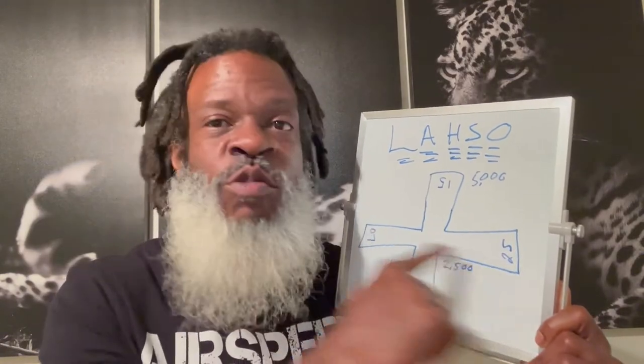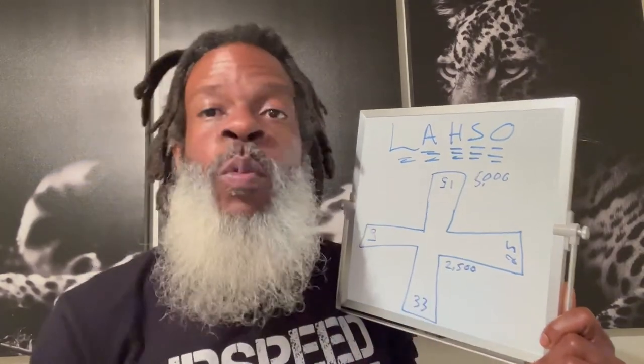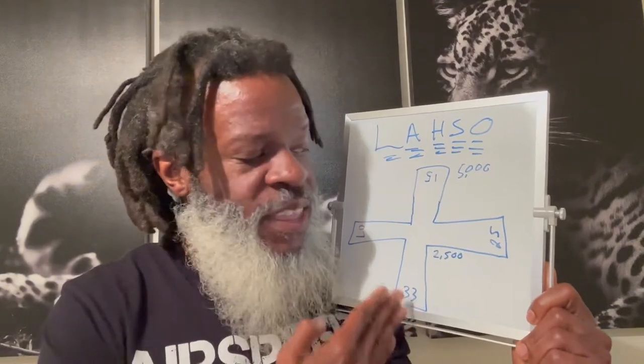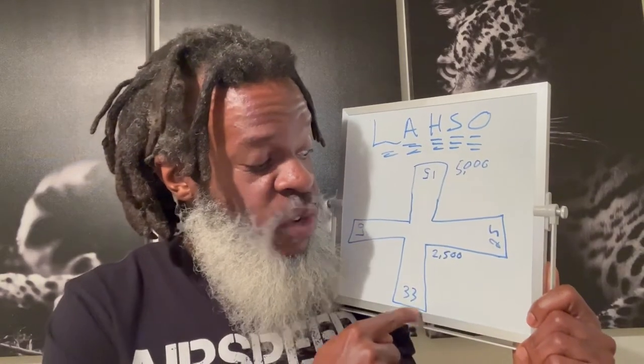Let's say this diagram right here has a crossing runway. You've got runway 33 and runway 15, and crossing it is runway 7 and runway 25. If this was the scenario and you were landing on runway 33, ATC may tell you something to the effect of: cleared to land on runway 33, hold short of runway 7/25.